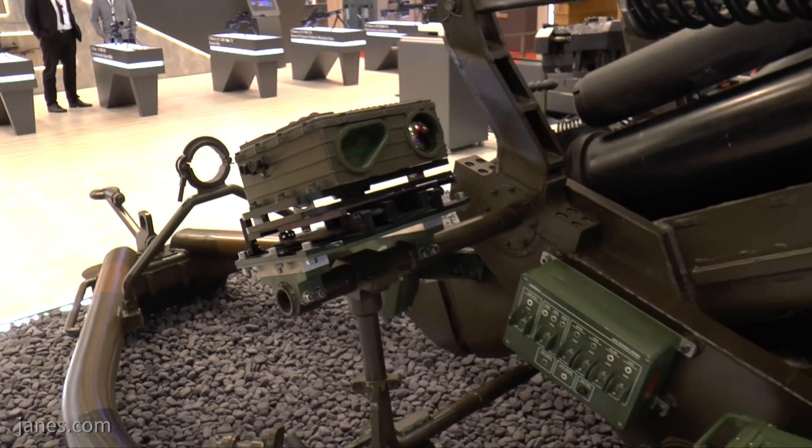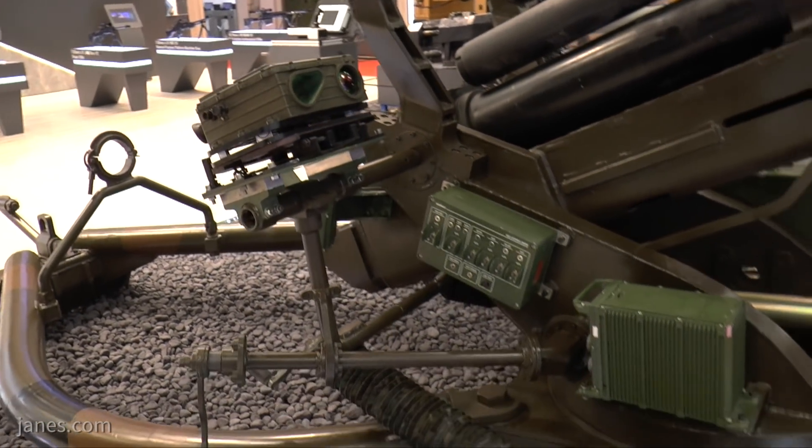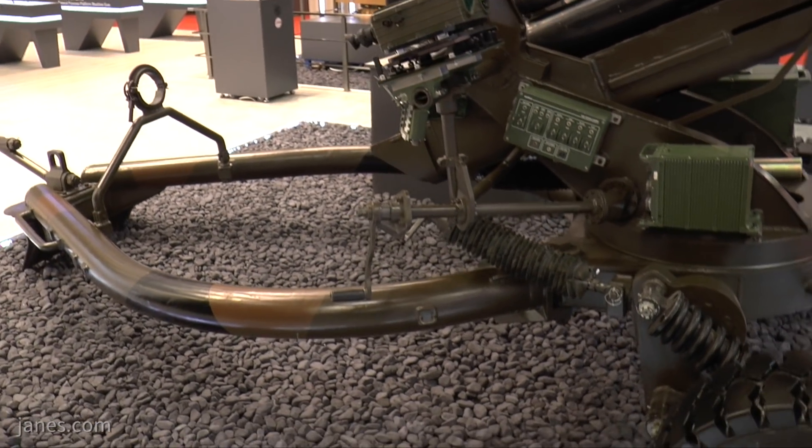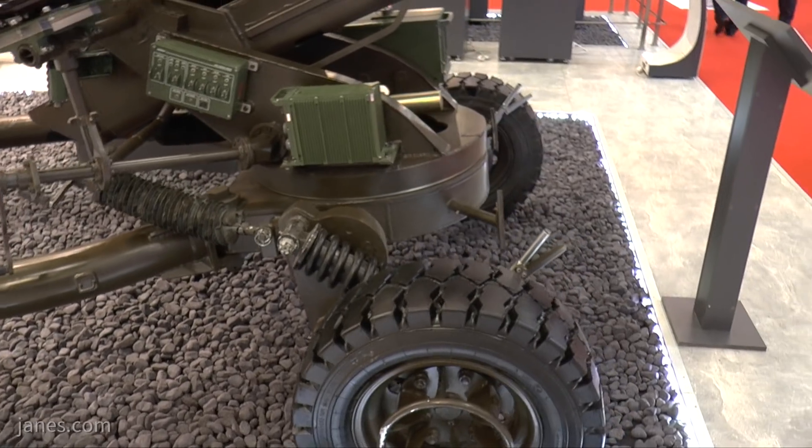This particular gun has what we call a bow trail. When travelling, the 105 ordnance on its carriage is traversed to the rear and locked in position over the trails.